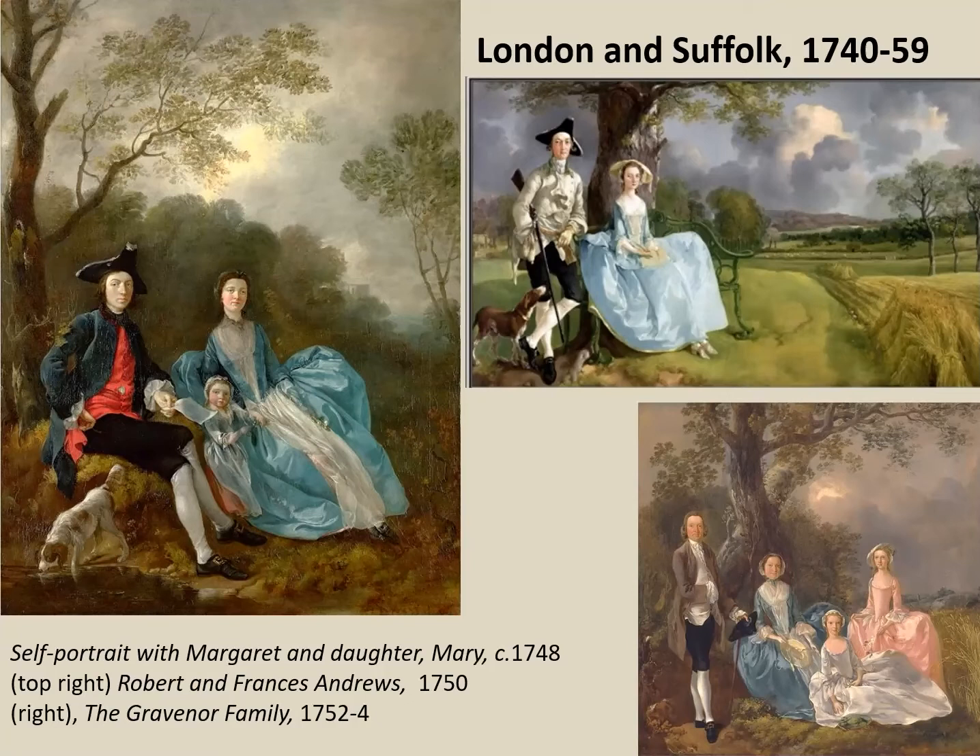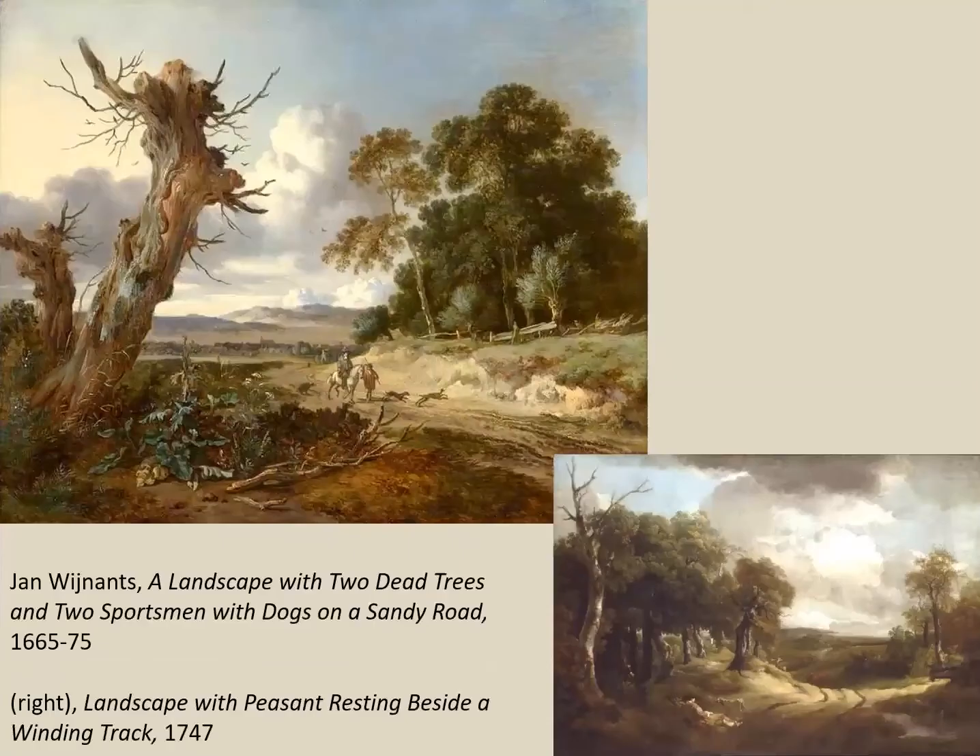Two more girls are born — Mary in 1750, named after her dead sister, and Margaret in 1751. Then in 1752 he moves to Ipswich, which is the county town and gave him more professional opportunities. He paints the local gentry such as the Gravener family, but he also paints small landscapes, continuing what he was doing in London.